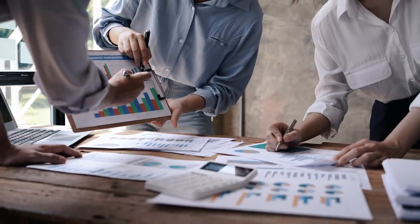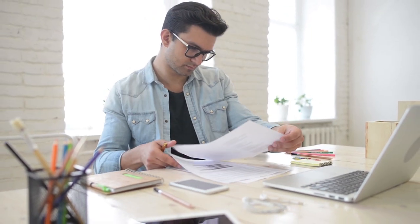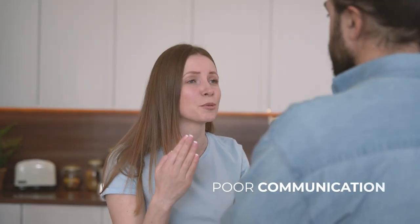It's easy to miss important details or fall behind on tasks when juggling multiple properties and tenants. Manual record-keeping and paperwork can lead to errors and delays, which can cause frustration and cost you time and money. Poor communication with tenants can lead to misunderstandings, conflicts, and unhappy tenants.